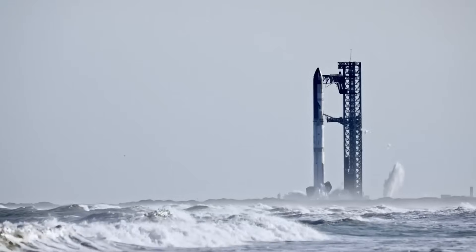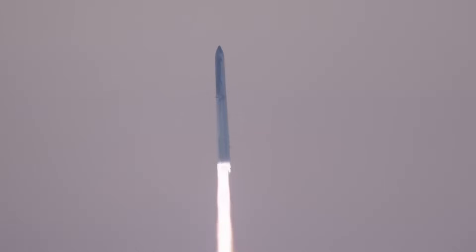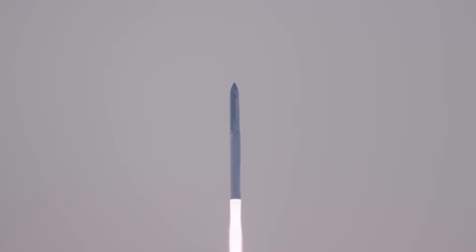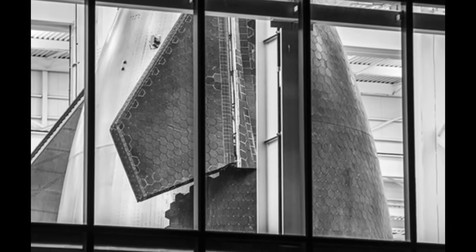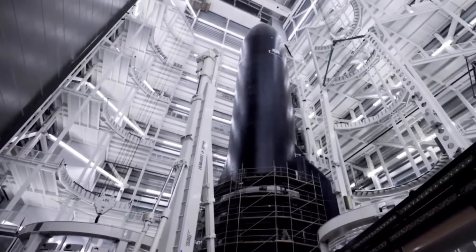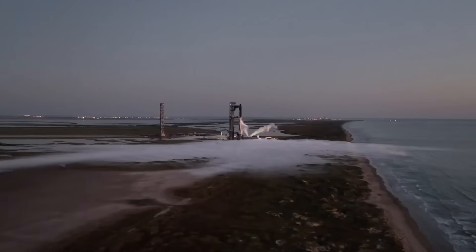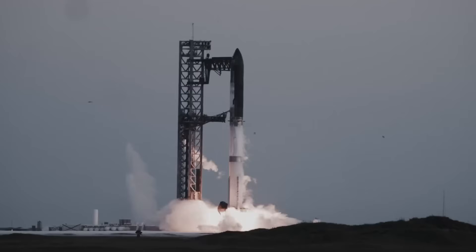To support this massive fuel capacity increase, SpaceX has completely redesigned the fuel feed system. New vacuum-jacketed lines will deliver that extra propellant to upgraded Raptor engines with unprecedented efficiency. The heat shield — always a critical component — has also evolved. The next-generation tiles aren't just stronger; they're backed by a redundant layer that ensures protection even if individual tiles are damaged or lost during flight. This dual-layer approach represents a new philosophy in spacecraft design: not just preventing failure, but embracing resilience.